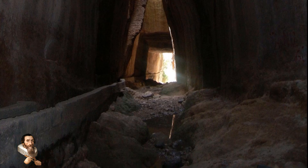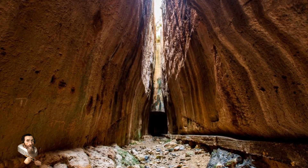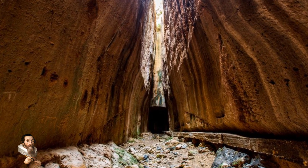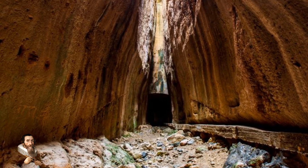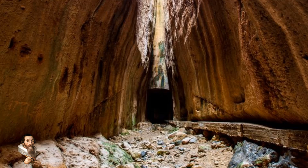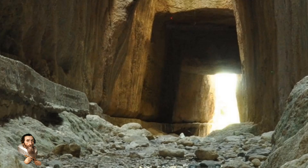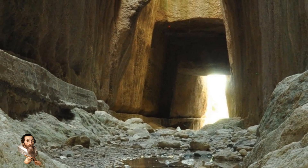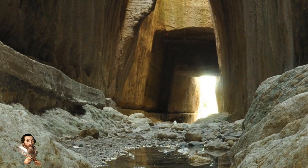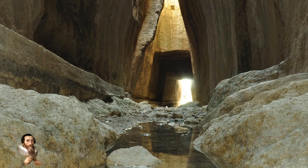An inscription carved in rock at the entrance of the first tunnel section shows the names of Vespasianus and Titus, and another one at the discharge tunnel has the name of Emperor Antoninus. This is one of the largest tunnels in the world made by man. The fact that the whole tunnel was carved through solid rock with only hammers and chisels and brute force, and that it has survived to this day without much damage, continues to amaze modern engineers and architects.